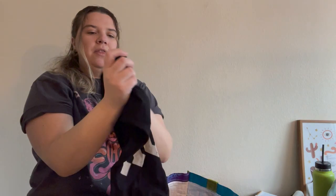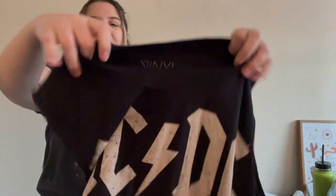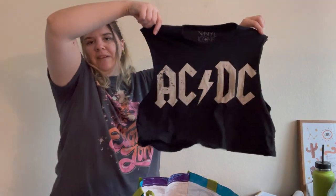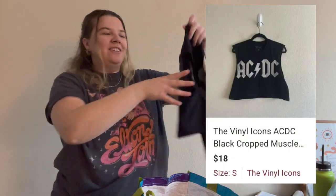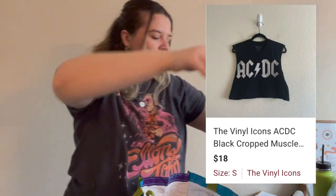Then I picked up this AC/DC graphic tank top from the brand The Vinyl Icons in a size small but really oversized. I don't think that brand is anything special, but people love band tees. I wear my Elton John tee a lot in these videos — so again, just a little basic band tank.